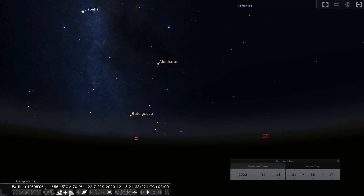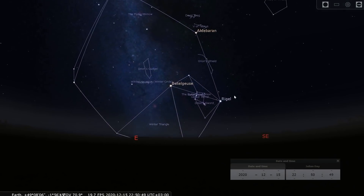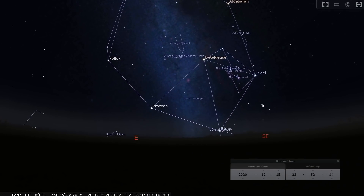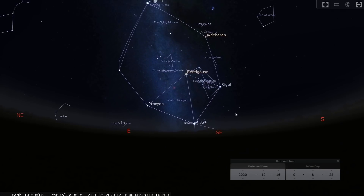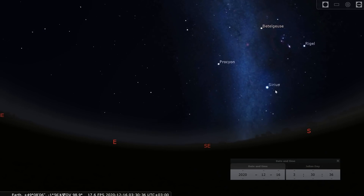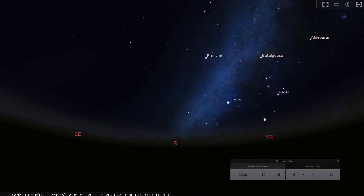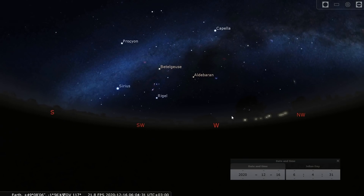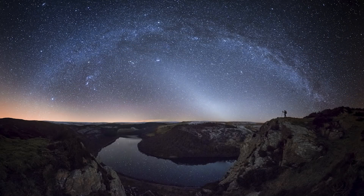Swinging to the east, you'll notice the winter circle asterism rising much earlier now. The winter hexagon rises in the late evening, and Sirius is up just before midnight. You have the full winter circle in the east-southeast, and it spends the rest of the night crossing into the southern skies and even down into the southwest.